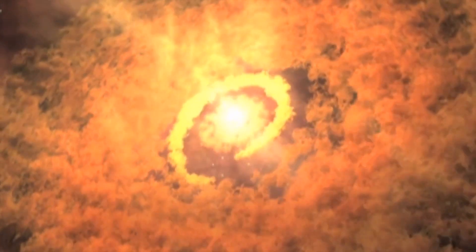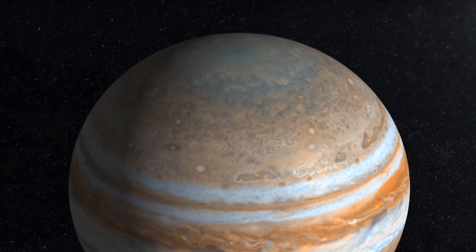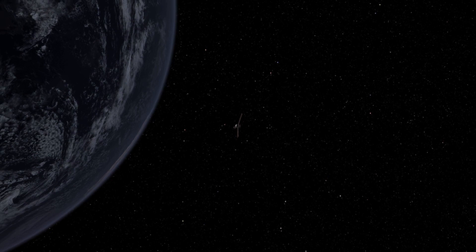Think of the solar system as a cookbook. On the last page is a picture of the solar system that you're gonna make. But what's the recipe for making the solar system? That we still have to learn.